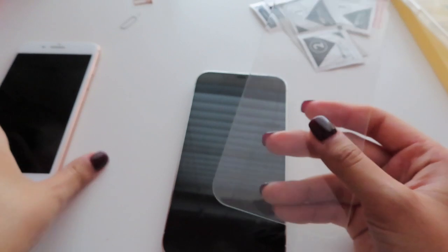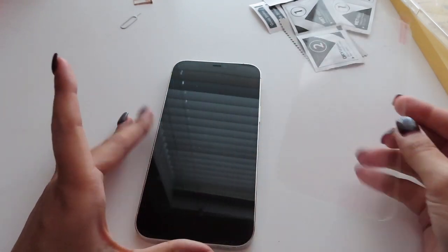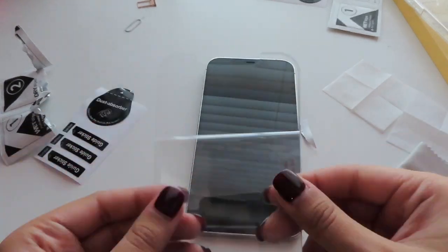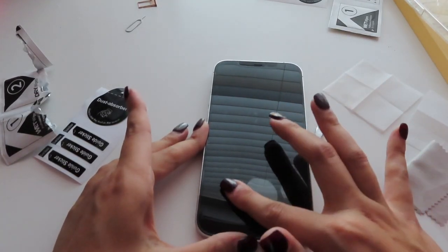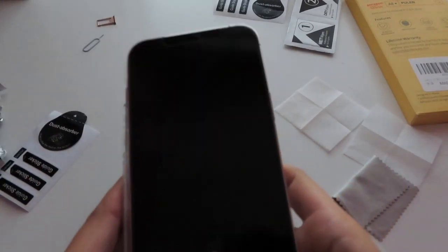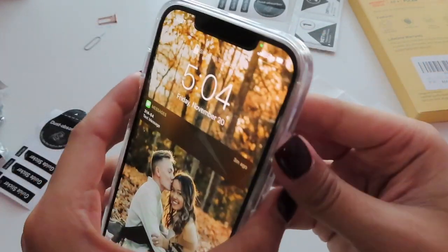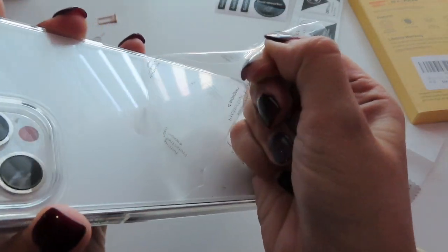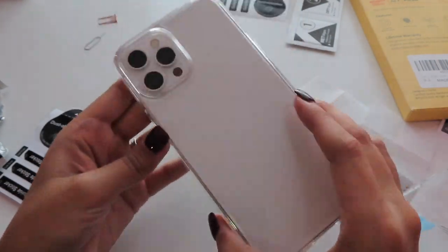I'm so worried about putting this screen protector on because I don't know how it's going to go. Also my lighting has just disappeared but we're somehow going to put this on. I'm going to somehow get these air bubbles out of here. The air bubbles are just not wanting to come out, so whatever — I'm just going to pop it in the case. There's the case, we'll peel this off. There — that is what it looks like. Oh my gosh, that is absolutely beautiful!